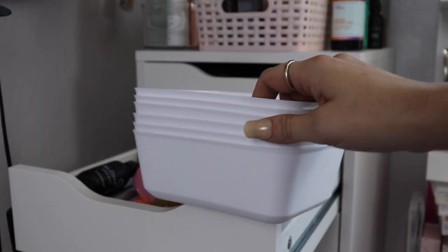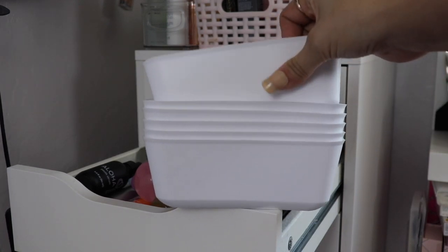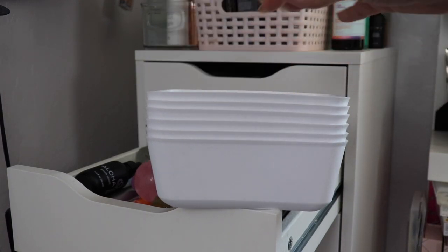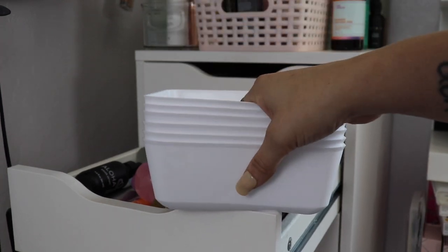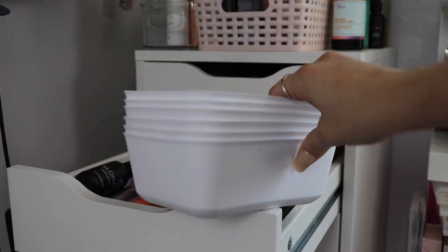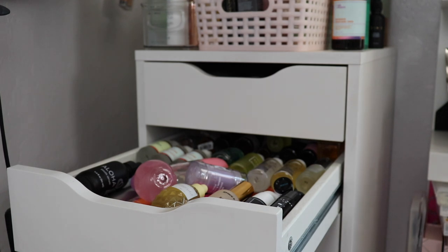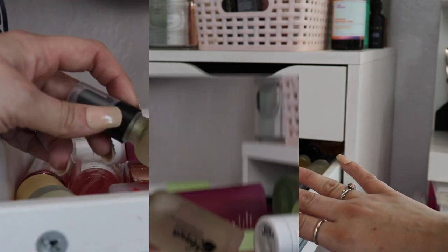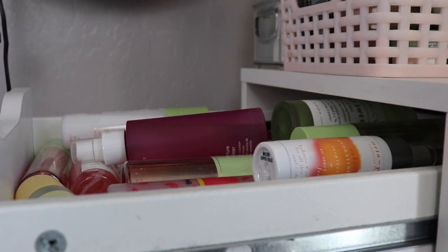I have these little organizers from Target that I picked up a couple videos ago, during my first declutter in this mini series. I have these bins and I'm going to try to fit like maybe four to a drawer and keep things in categories. So we're just gonna jump in and get started. The first drawer I have is facial sprays and toners.